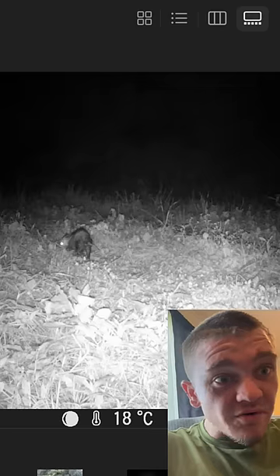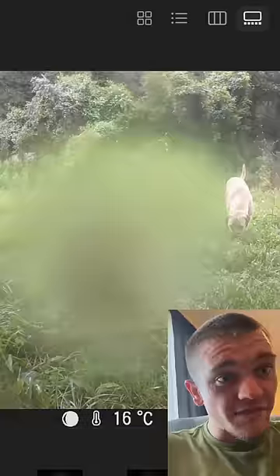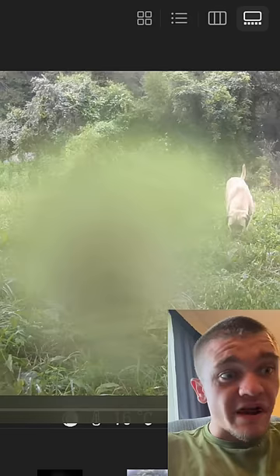The possum's back again for the second night in a row. The dogs are back for the second day in a row. The possum's back for the third night in a row, and then the dogs are back for the third day in a row.